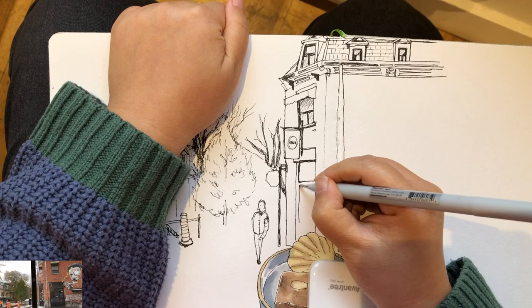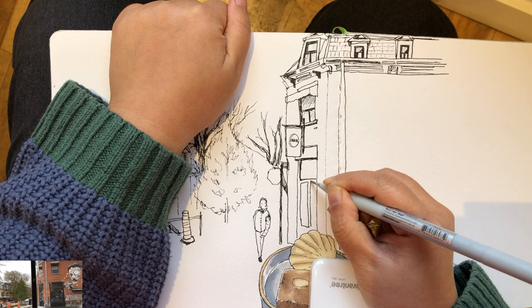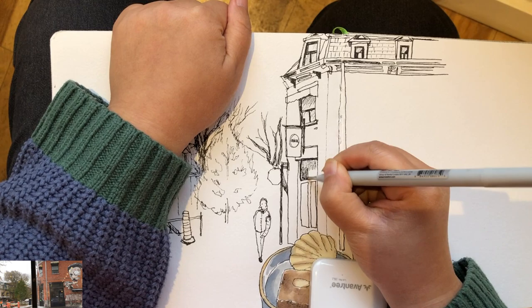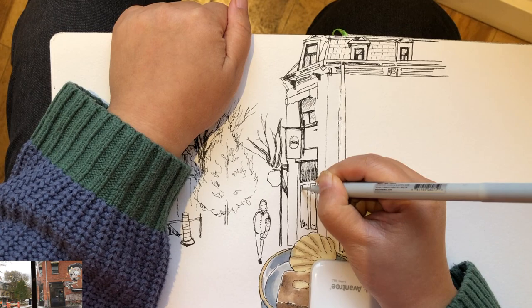Now I'm moving in to draw the inner details — these smaller rectangles of the glass panels — and again using very simple hatching lines to suggest shade, with a little harder pressure for darker shades.